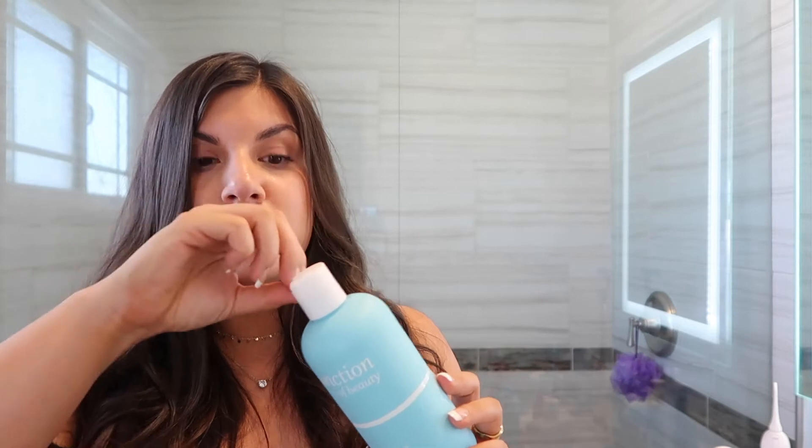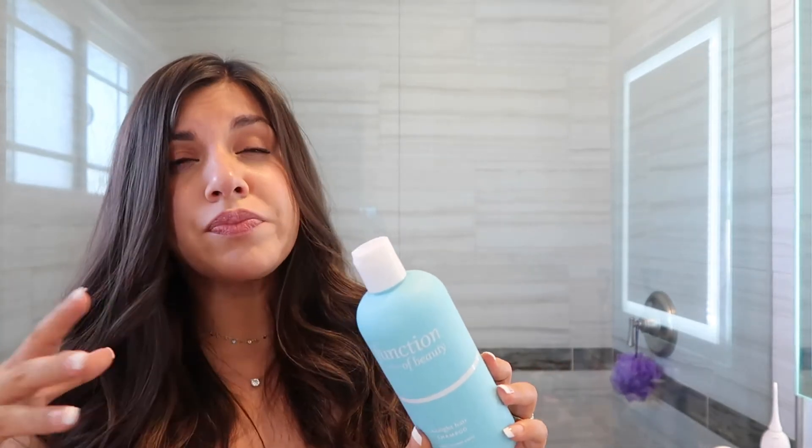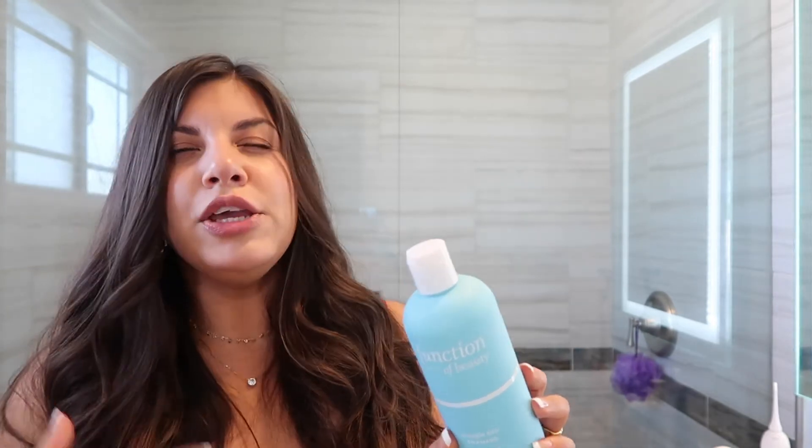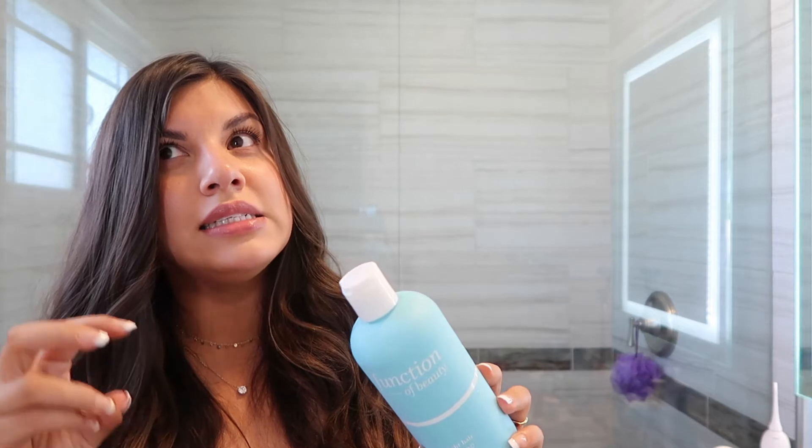Back to the Function of Beauty shampoo — what's really cool is they have a wide range of shampoos depending on your hair type. They also have these things called boosters you can buy separately. I got one for volume and one for lengthening — it's a little booster you put into your shampoo so you can kind of make your own customized formula. You can get fully customized shampoo on their website, but they also sell it at Target now, which I was shocked to see.